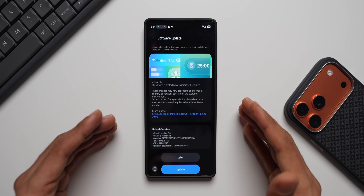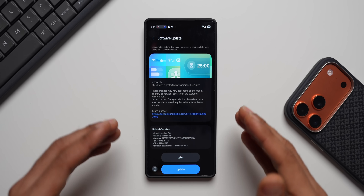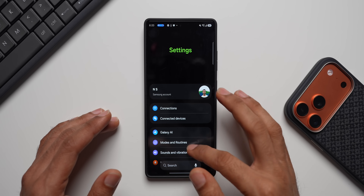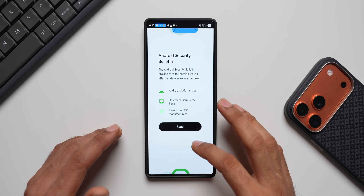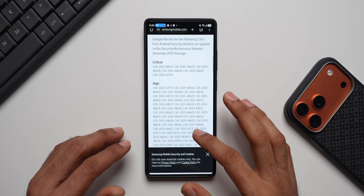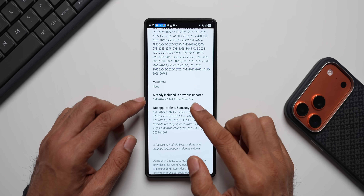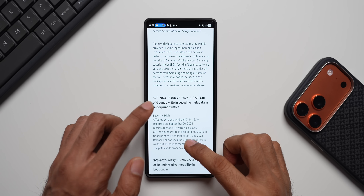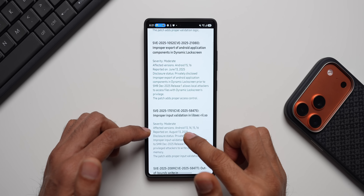This is a pure security patch, but what's more exciting is that One UI 8.5 Beta 2 will be hitting very soon in India and other beta-eligible countries. Going to Settings > About Phone > Software Information > Android Security Patch Level, we can tap through to the Android bulletin. Selecting Samsung, we can see the December security patch details: many critical and high vulnerabilities have been fixed, including out-of-bounds write in decoding metadata, a fingerprint trustlet vulnerability in the bootloader, improper export of Android application components in the dynamic lock screen, and improper input validation.